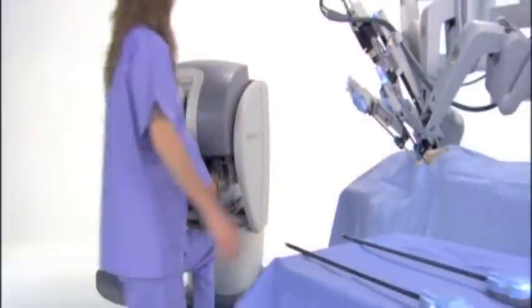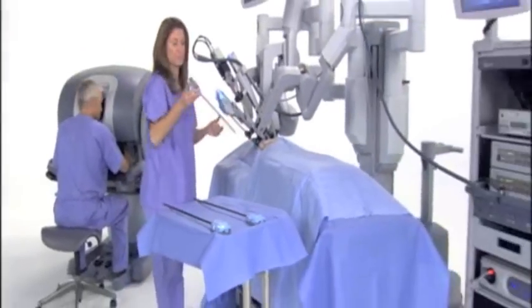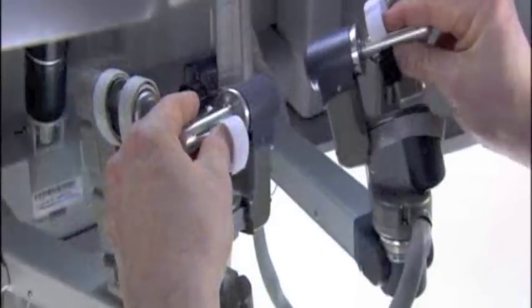The future of surgery includes enhanced visualization, superior instrument dexterity and operative efficiency in a tightly integrated system.